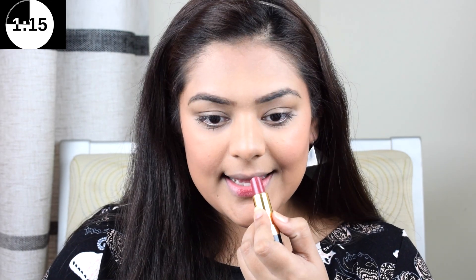Lastly, to finish up the look, I'm using my Revlon lipstick in the shade Rum and Raisin.